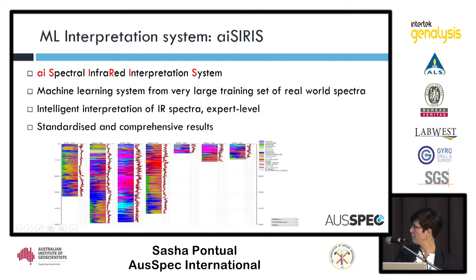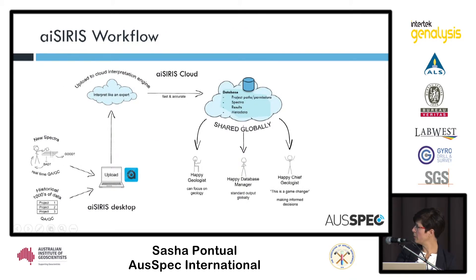Here are some strip logs showing results we can get out of the data. The way it works: spectra come in, we've got a QA/QC algorithm in the ISIRIS desktop allowing you to do QA on the spectra as you're measuring them, satisfying the quality issue. The spectra get imported into the local computer, then uploaded into the cloud where they get processed. There's a human element doing QA on the results — so it's not entirely automated. The results are then stored in the cloud, ready for anyone within that company with project permissions to download.